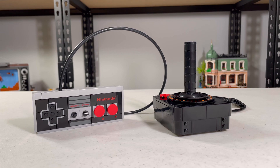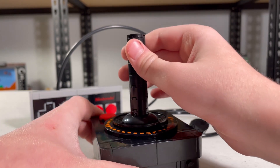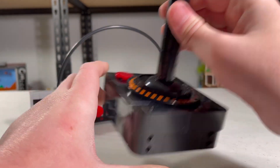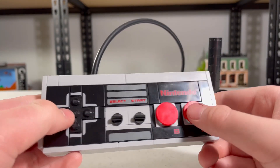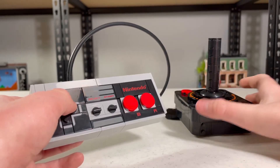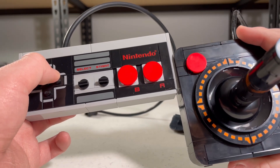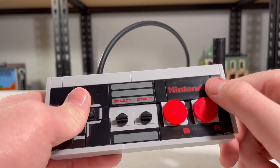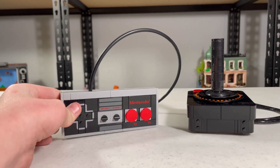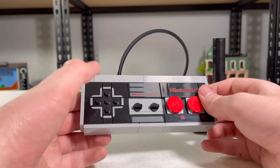The controllers are probably more different than the actual consoles. The Atari one has some more function with the movement of the controller, but with this one it makes you seem like you can press it. Funnily enough they have similarities where you use 2x2 circular red tiles, which are really cool. I love this 2x4 printed Nintendo logo, really cool.